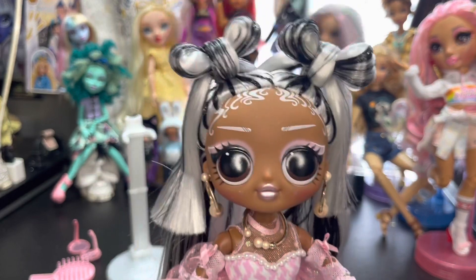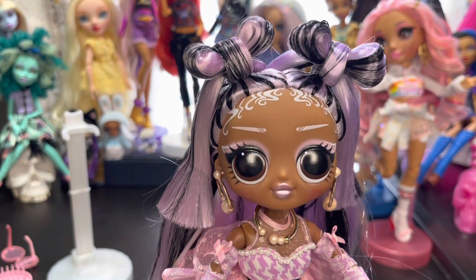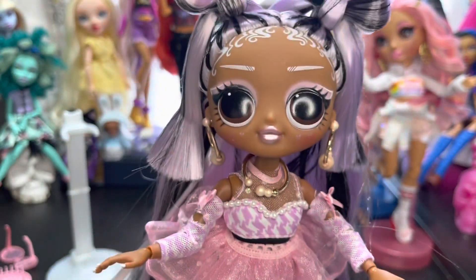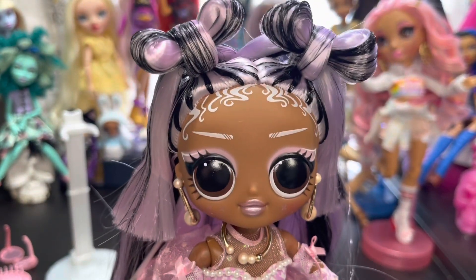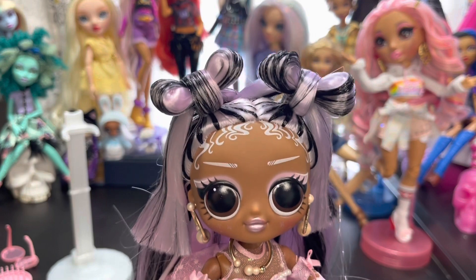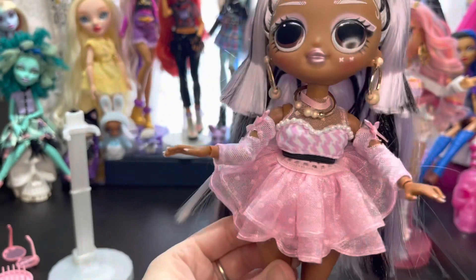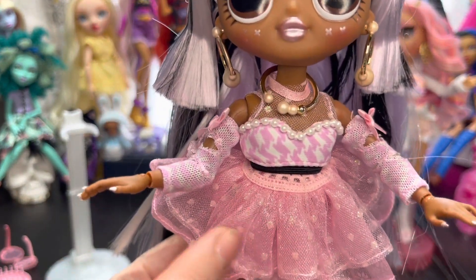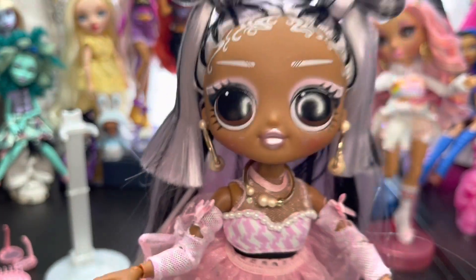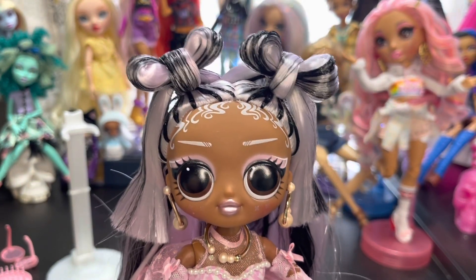We took her outside in 30-something degree weather to try to get the color change going, and as you can see her hair started doing it. We didn't get it much anywhere else because it's cold. The color change worked really quickly, but once you bring the doll back inside and she's no longer in the sun, it fades pretty quickly. Her skirt is supposed to get purple on it and her socks are supposed to change too. The color-changing aspect is there and it does work — it just needs a really sunny day, not 30-something degrees outside.